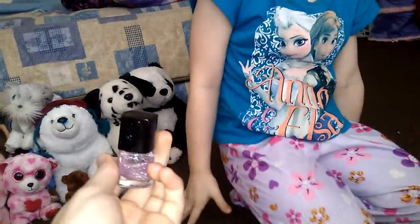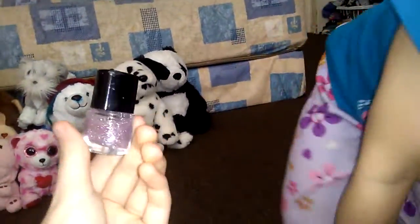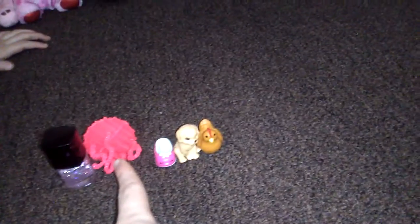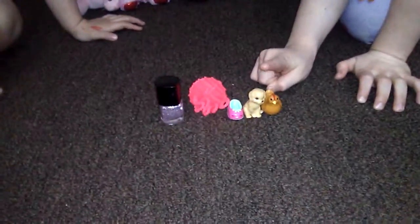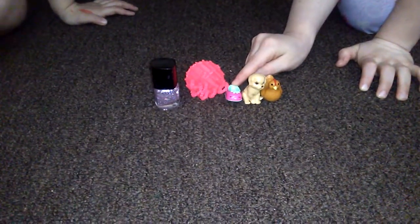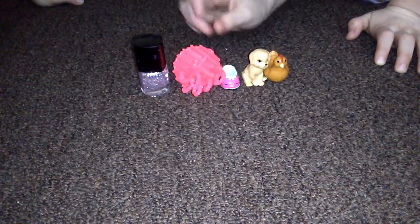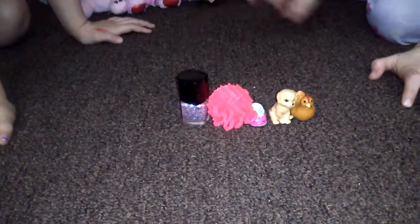It's a pretty nail polish — you paint it over other nail polish. So now we have a chicken, a dog, a strawberry foot, a jellyfish, and a nail polish.